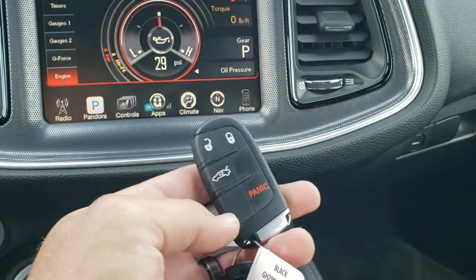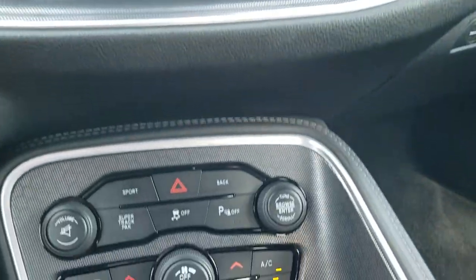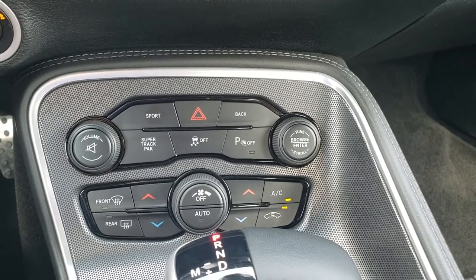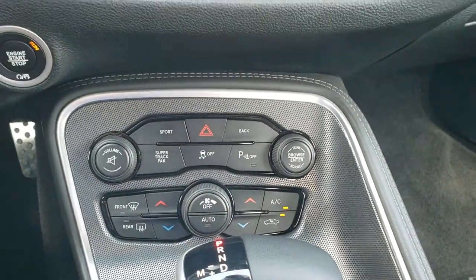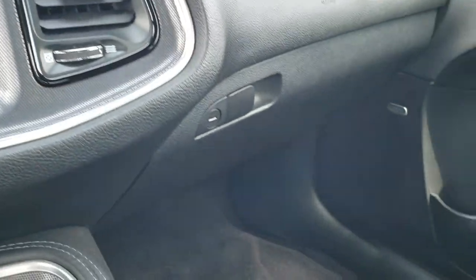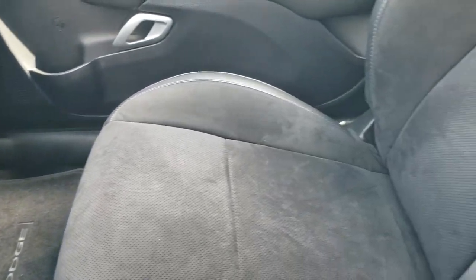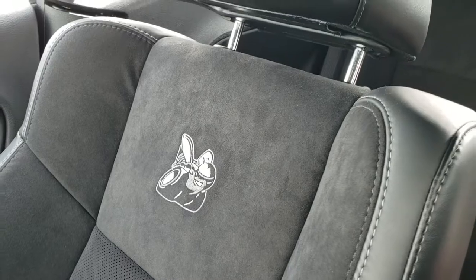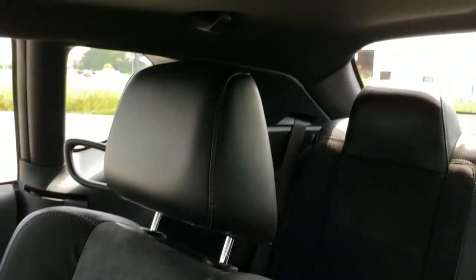Here's your key fob — that's in nice shape. Down here you have more climate controls and radio controls as well. You have the 8-speed automatic transmission. The dash, passenger side floor mat, and seat are in excellent condition as well — no rips, no tears. You get 'Super B' stitched into the backrest. This car has never been smoked in.